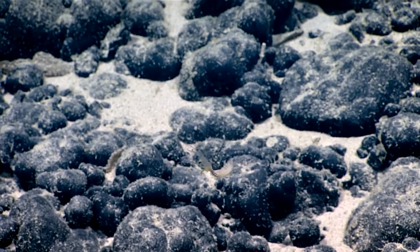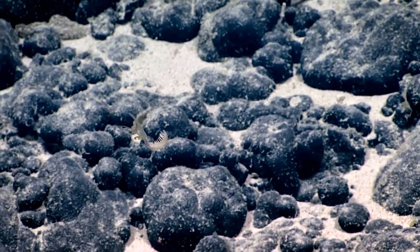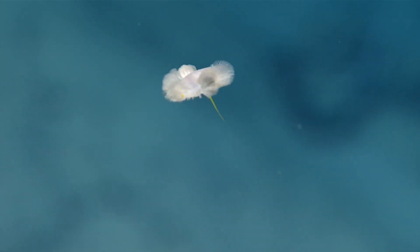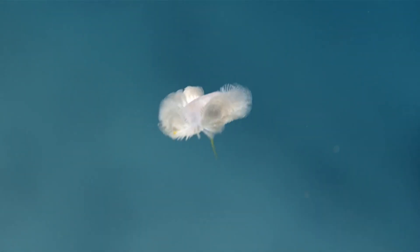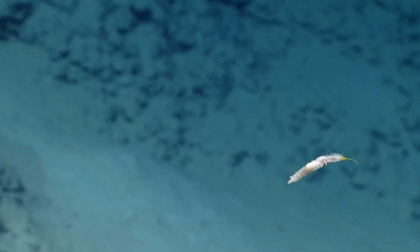Green bomber worms are neutrally buoyant. They are often observed hanging immobile in the water column. They can also swim in a snake-like manner. The body is gelatinous, and they propel themselves with numerous long bristles that form a line of paddle-like structures along each side of the body.